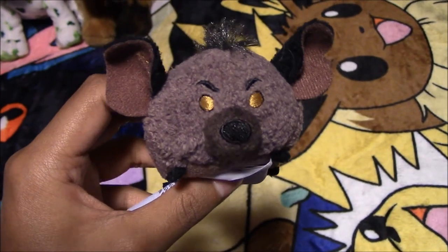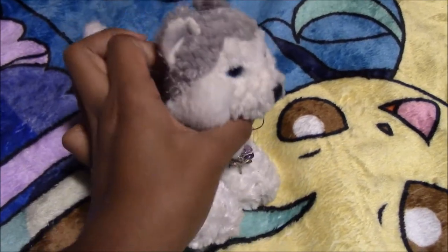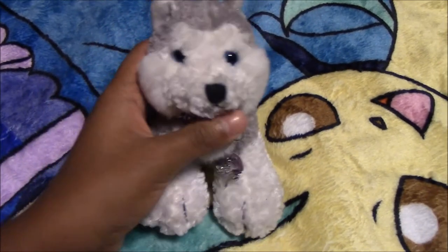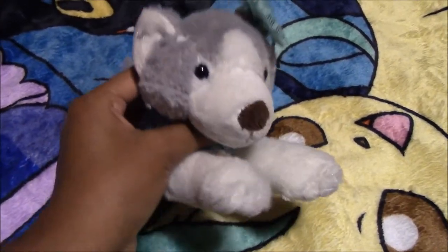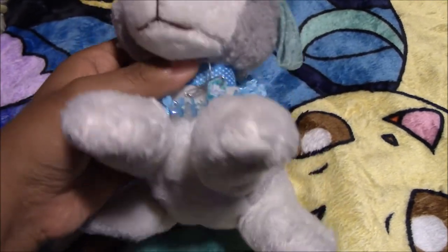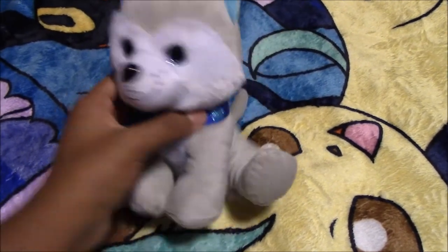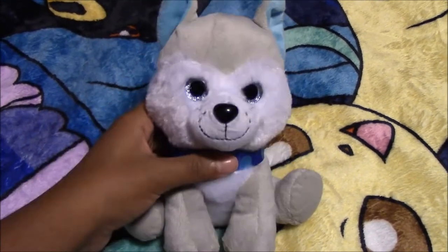Next we have this Janja from the Lion Guard. Here we have another Husky plush — her name is Helena, and we've had her for a while. Here we have another Husky plush we got from Walmart a while back, and her name is Neona. Here we have another Husky plush — his name is H2O, and we got him at a dollar store.